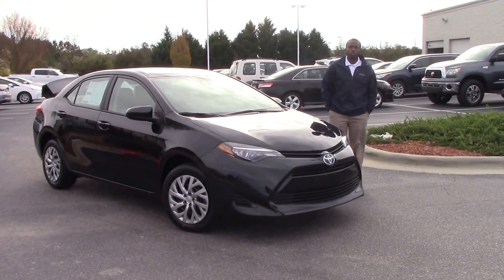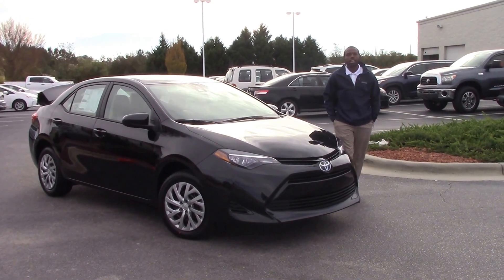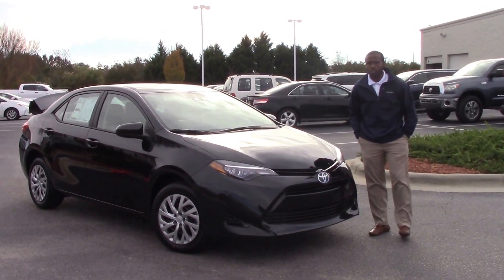How you doing today? My name is Nick Ellis from Hubert Vessel Toyota, Wilson, North Carolina. Today I'll be talking about stock number TN 9864, a 2017 Toyota Corolla.